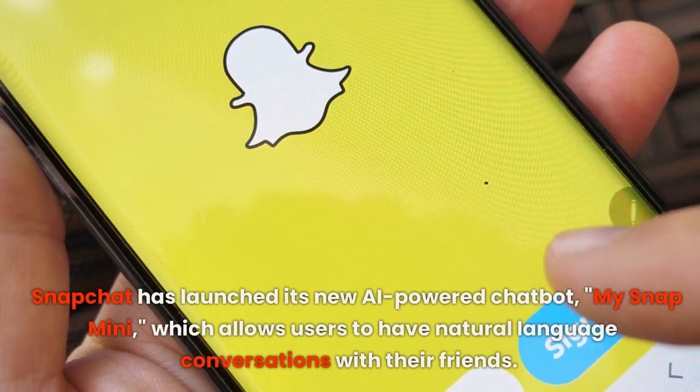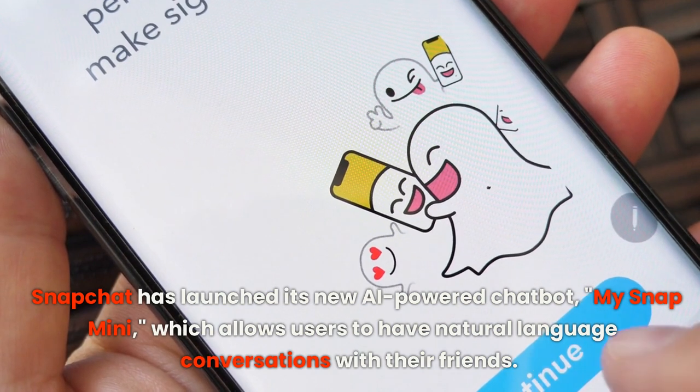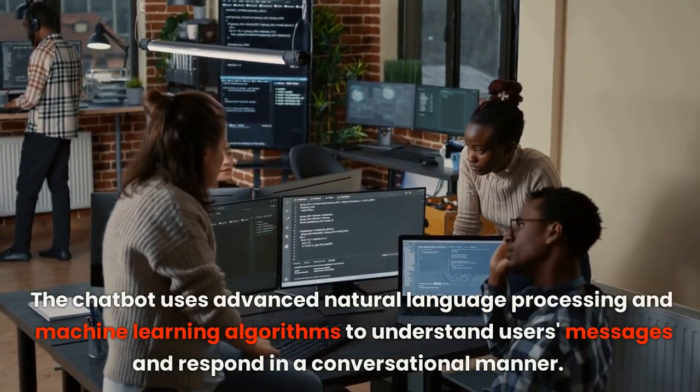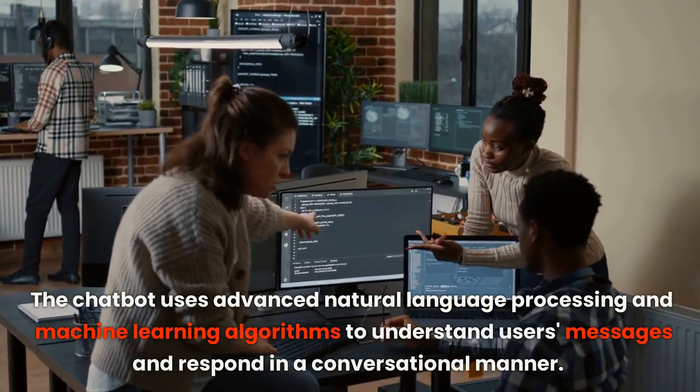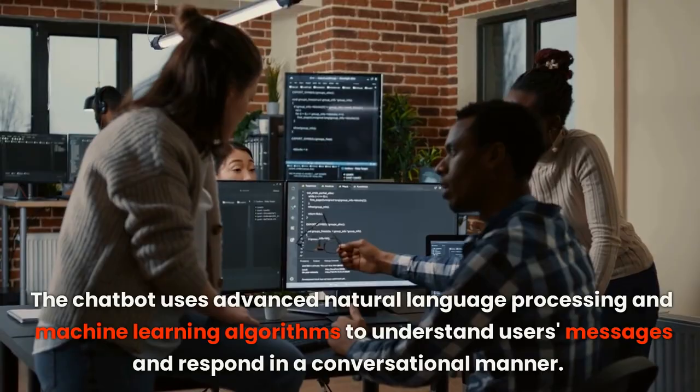Snapchat has launched its new AI-powered chatbot, MySnap Mini, which allows users to have natural language conversations with their friends. The chatbot uses advanced natural language processing and machine learning algorithms to understand users' messages and respond in a conversational manner.